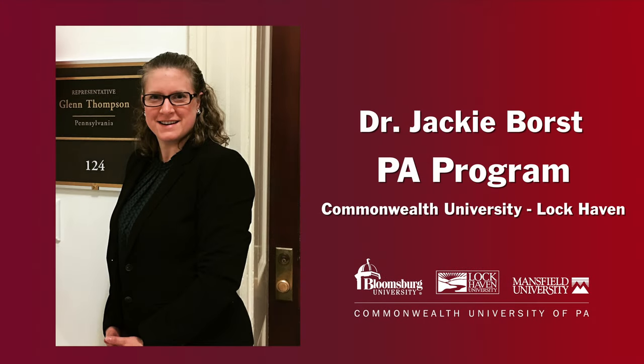Hi, I'm Dr. Jackie Borst, Program Director of the Commonwealth University PA Program. There are many PA programs available to choose from, so I'd like to share a little more about our program and why it might be a good fit for you.